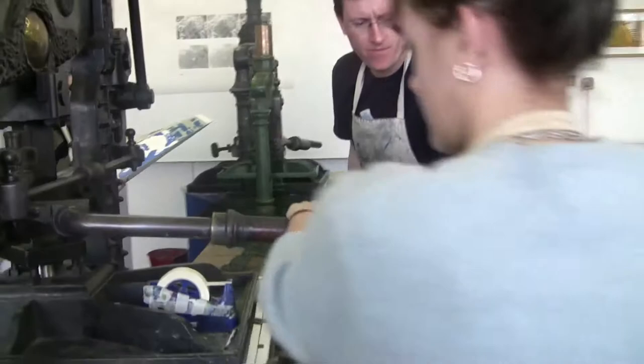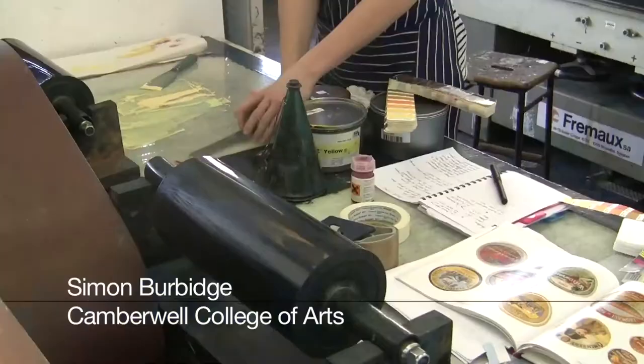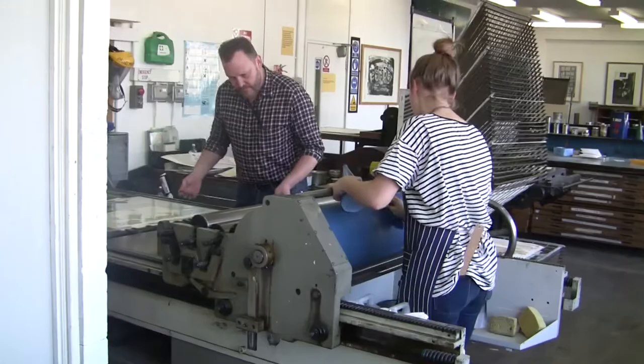The litho area here at Camberwell is a very well equipped and well set up area. The workshops were originally designed and laid out by a guy called Peter Weaver, who's a master lithographer, master printer. That was set up probably about 35, 40 years ago. We've done a few little nips and tucks and a few changes, but essentially it's running as it was set up originally.